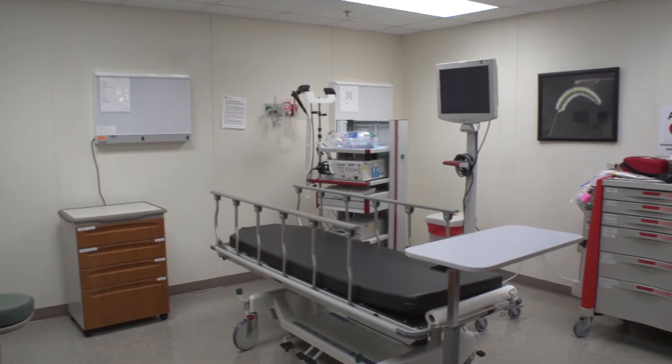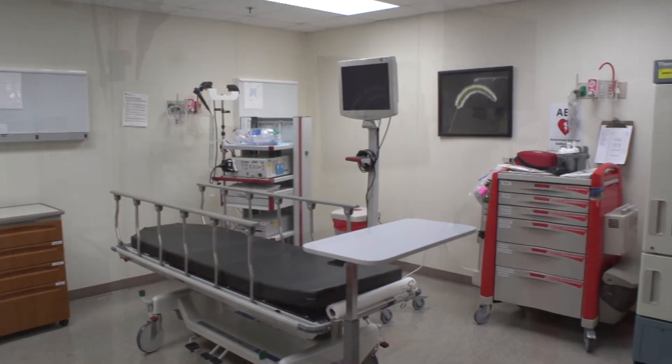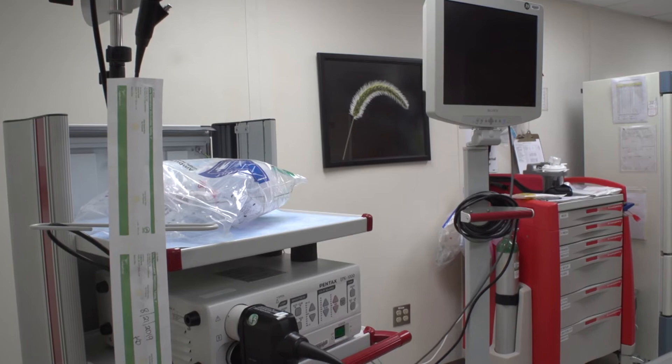This is our bronchoscopy suite. Here we can look into the lung and find out what causes things like asthma or allergies.